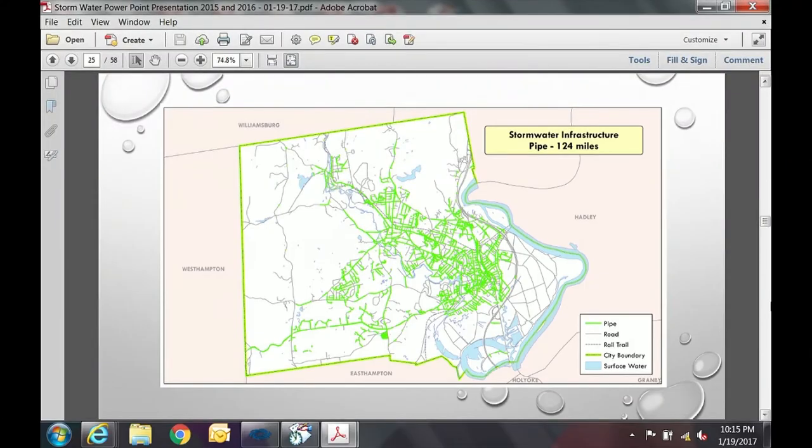This map shows 124 miles of pipe in various materials: vitreous clay, reinforced concrete, brick. Some of it dates back to the 1800s and there was a flurry of installation activity in the 1930s. A lot of the pipe has exceeded its reasonable life expectancy and can at this point be considered antique.